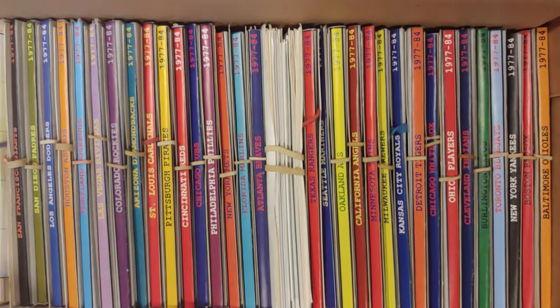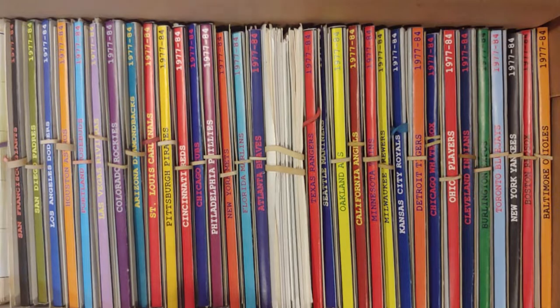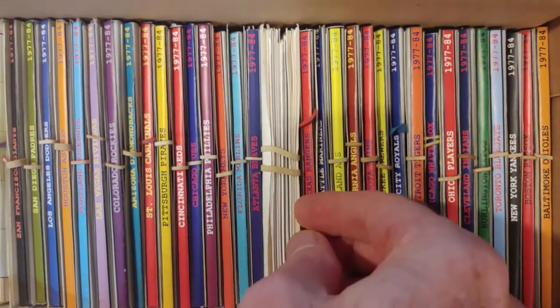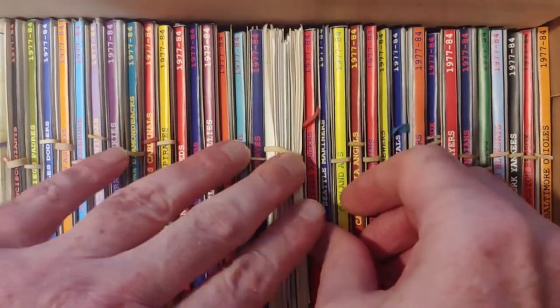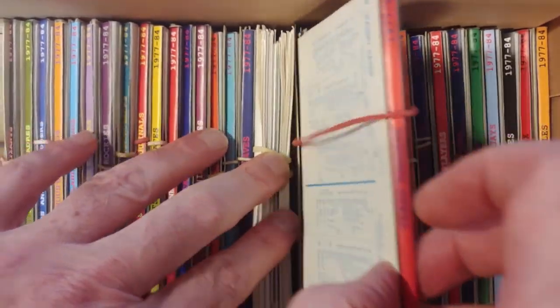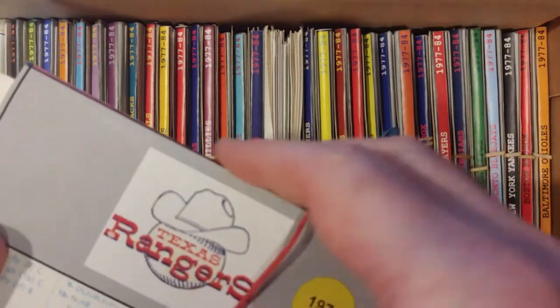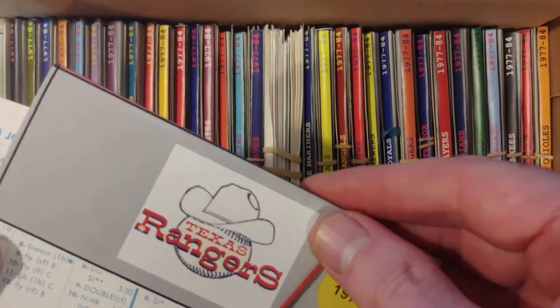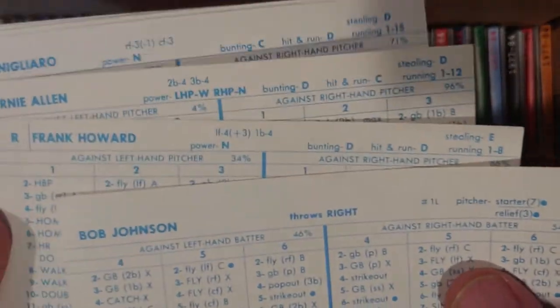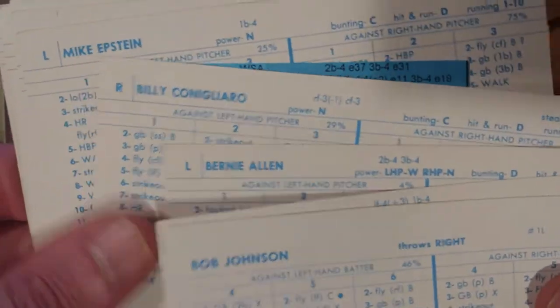We're going to pick up with the team 17th in the draft, the Texas Rangers. They started the off-season with six guys they wanted to keep and through trades whittled it down to four keepers: Allen, Canigiaro, Howard, and Bob Johnson. Here they are, the four keepers.